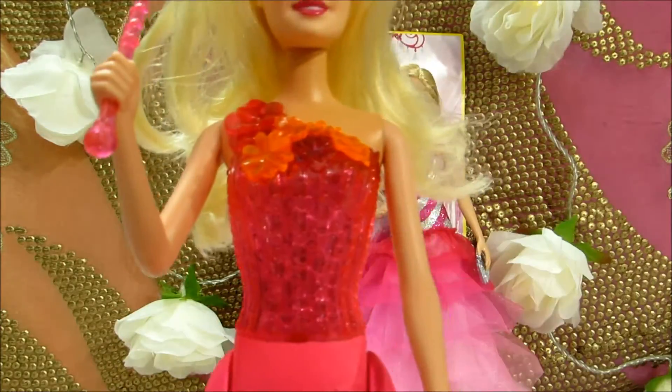Okay Barbie, let's get your Play-Doh party dress. A party dress!